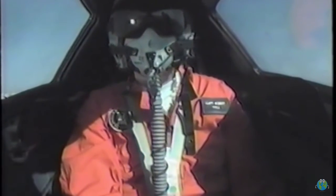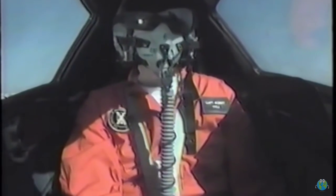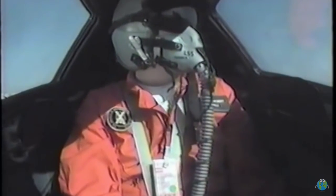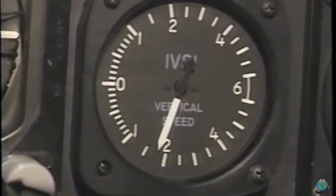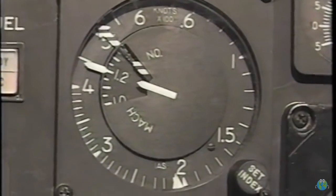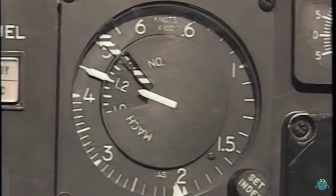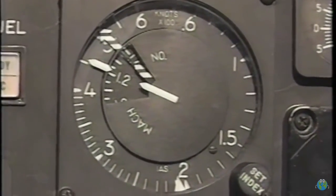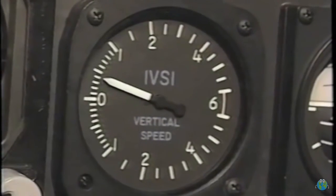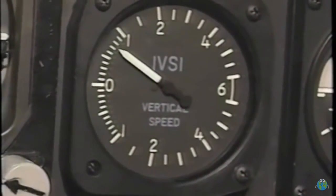The transition from subsonic to supersonic flight usually begins at about 35,000 feet and incorporates a maneuver called the Dipsy-Doodle. We begin a descent of about 2,500 feet per minute at an indicated airspeed of 450 knots until we go through Mach 1. At Mach 1.25, we pull the nose up and resume our climb at 450 knots.